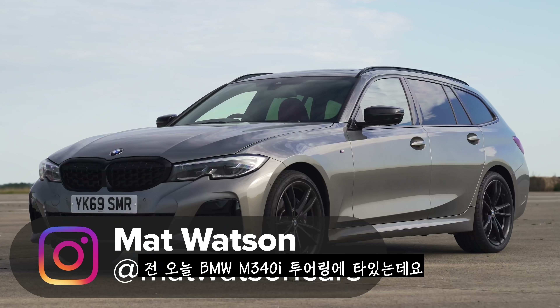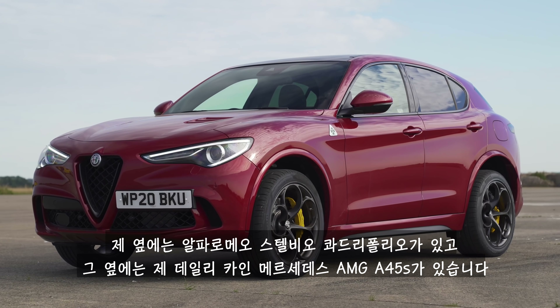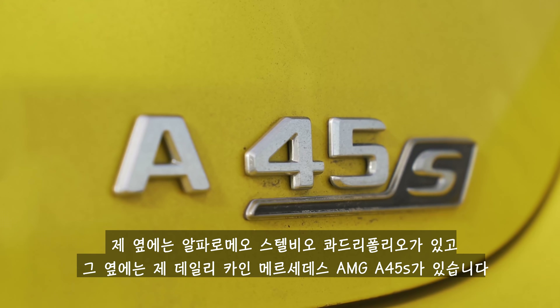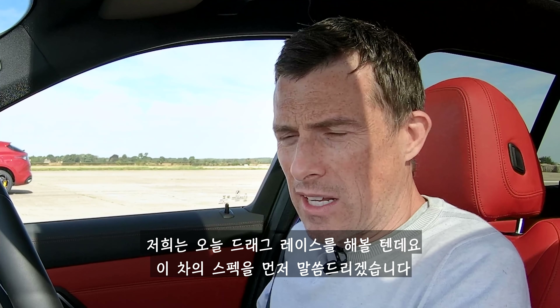Hi everyone, Matt Watson here from CarWow. I'm sat in a BMW M340i Touring. Next to me is an Alfa Romeo Stelvio Quadrifoglio. Next to that is my daily driver, the Mercedes AMG A45S. And we are going to have a drag race. Let me give you the stats on these cars.